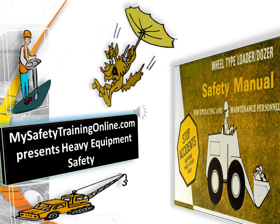My Safety Training Online presents Heavy Equipment Safety: Wheel Type Loader Dozer Safeties.